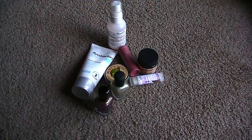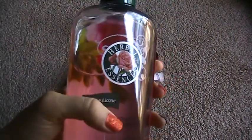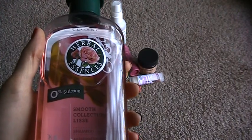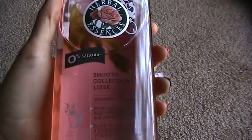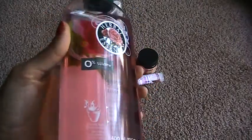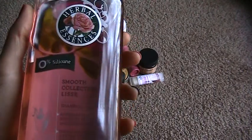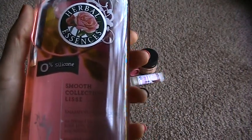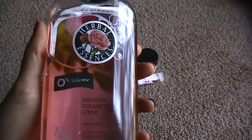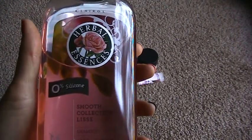My final favorite is going to be Herbal Essences shampoo — the Smooth collection with rose hips. This has been around forever. I didn't realize this but I guess they stopped making it and then brought it back. I don't have cable TV — we just use Netflix and Hulu — but when we were in Seattle we were watching TV and I saw a commercial for this. It really reminded me of those Herbal Essences shower commercials from the old days, and it reminded me of how much I loved this product when I was little.